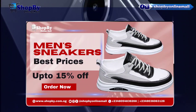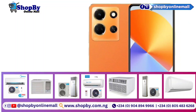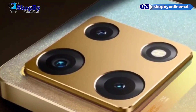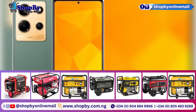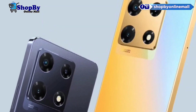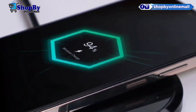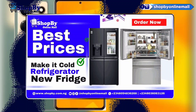The Infinix Note 30 Pro runs on the latest Android operating system, complemented by the XOS UI. The user interface is intuitive and user-friendly, offering a range of customization options to tailor your smartphone experience. Additionally, the device supports the latest software updates, ensuring you have access to new features and security enhancements.